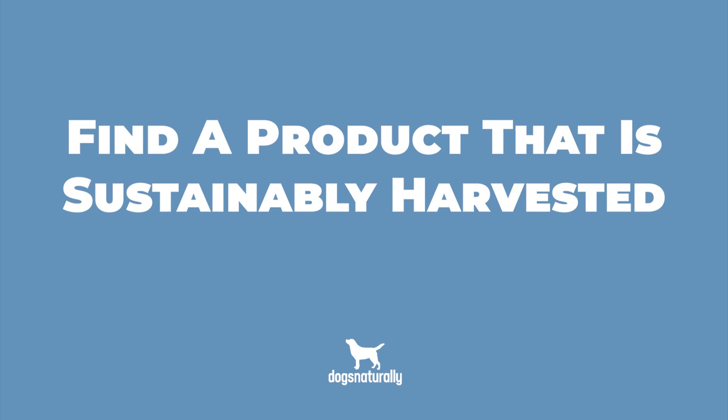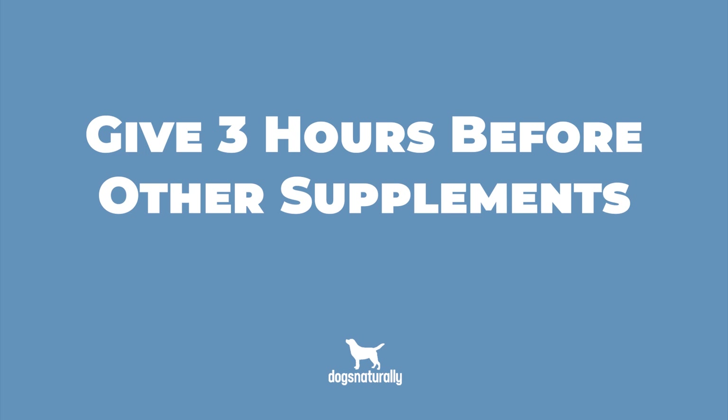Now before you use Slippery Elm, here are a few cautions. When you look for a Slippery Elm product, find one that's sustainably harvested, as Slippery Elm is in danger of over-harvesting. In rare cases, your dog might be allergic to Slippery Elm — signs of an allergic reaction include hives, swelling, diarrhea, vomiting, or itchiness. Do not use it for pregnant dogs. Slippery Elm can also interfere with nutrient absorption because of the protective layer it forms, so it's best to give Slippery Elm at least three hours away from other supplements.